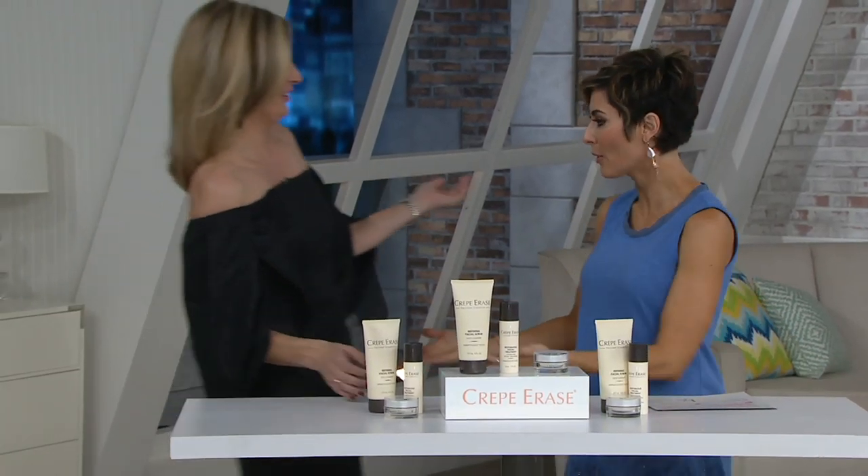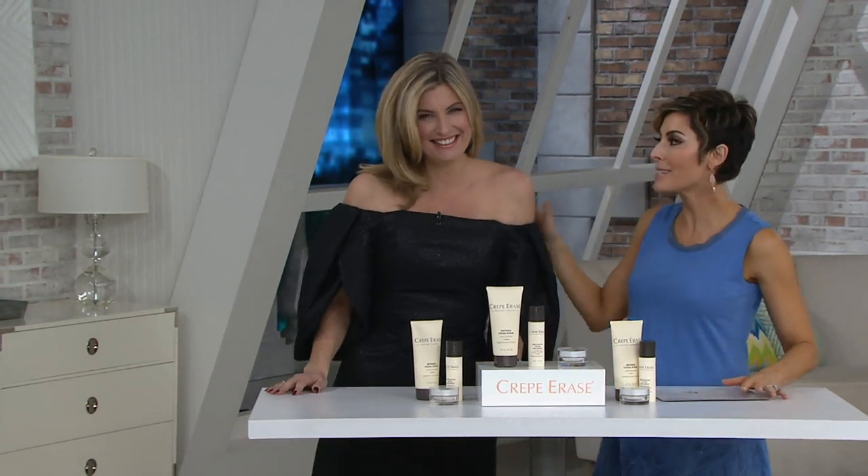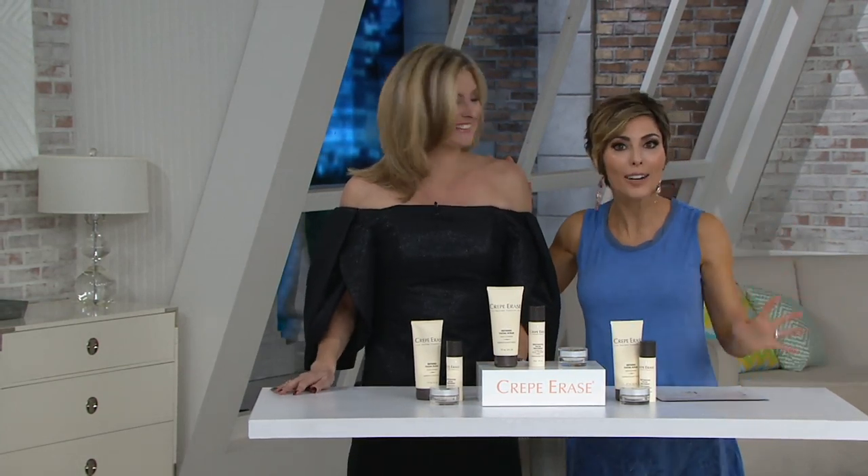Who looks absolutely incredible. I heard there was a party. I'll get you cupcakes and balloons in just a little bit. Kim is here to launch a very exciting new Crepe Erase Trio with me tonight.